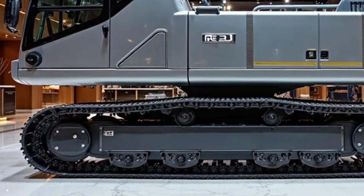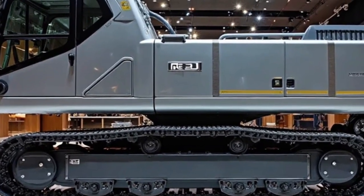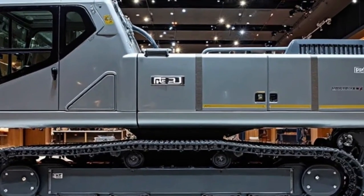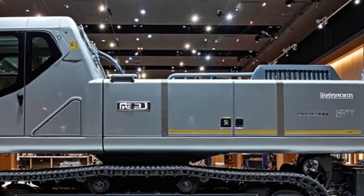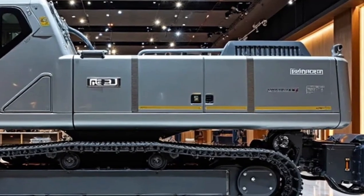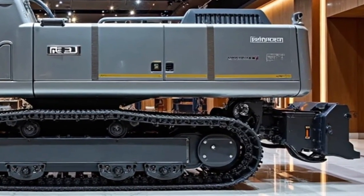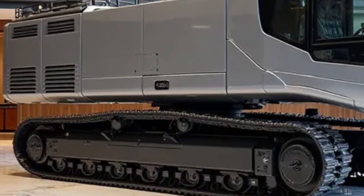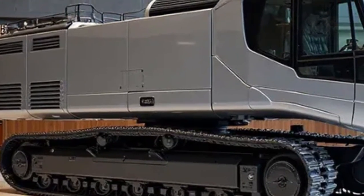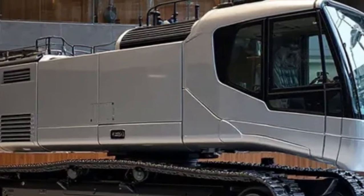Sustainability is at the heart of Liebherr's 2026 vision, and this machine is no exception. The RE-25M uses intelligent energy recovery systems, capturing hydraulic energy during braking and reusing it when needed. This feature reduces both fuel usage and operating costs. Combined with its hybrid drivetrain, it represents a major step toward greener construction and rail maintenance, perfectly in line with global efforts for cleaner infrastructure.